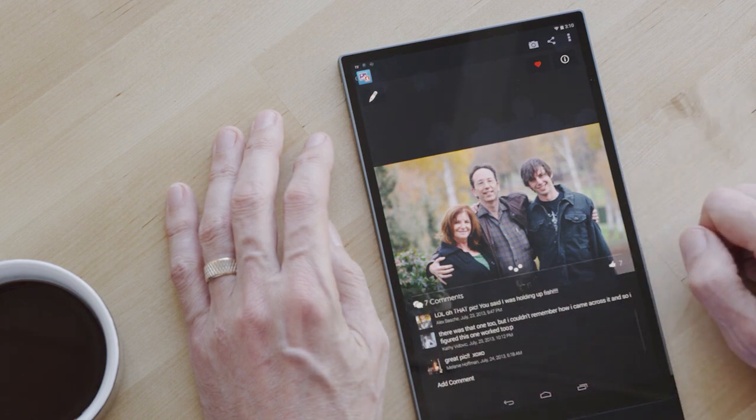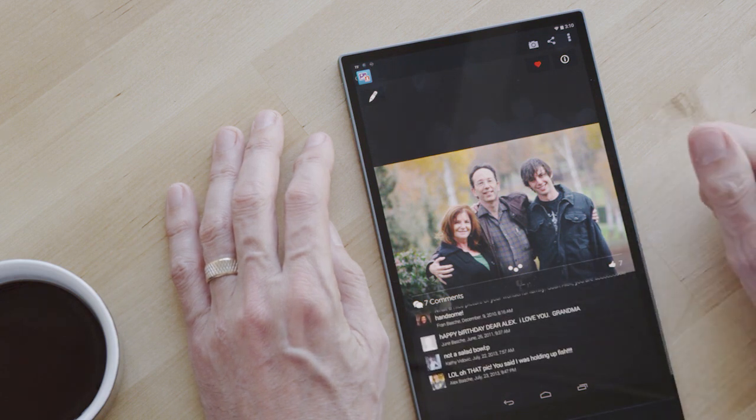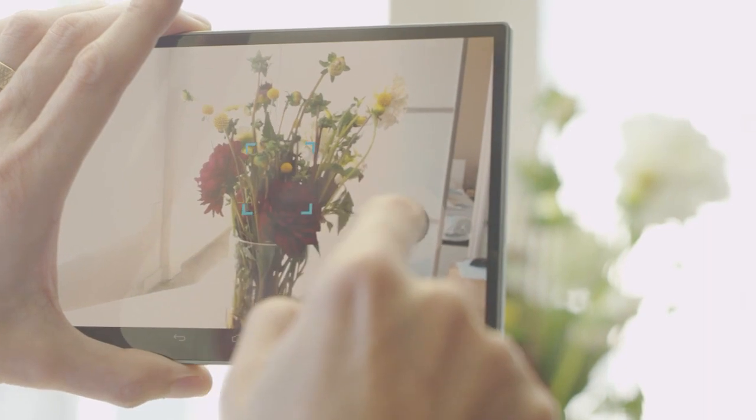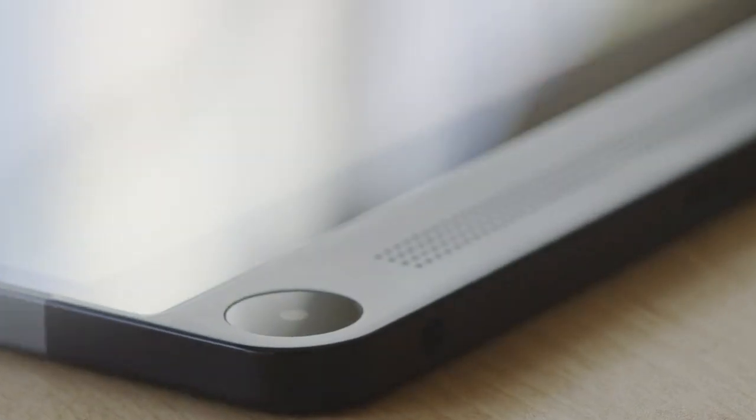If I click on that, it shows me all the comments from Facebook put together right here inside the Dell Gallery. The Intel RealSense Snapshot Depth Camera opened up completely new use cases in our application. Because each photo is a 3D photo with depth information, we were able to transform the editing experience in three ways.